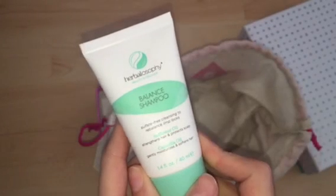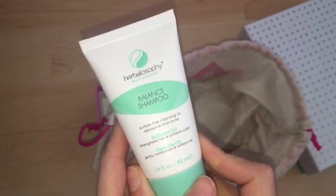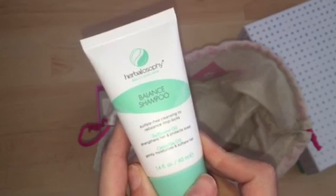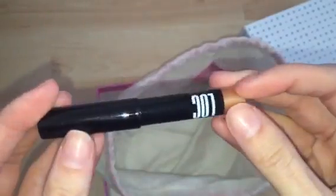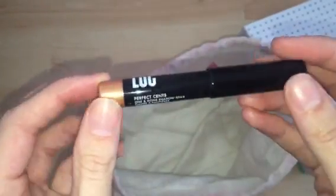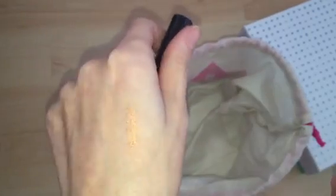Next is Herbalosophy Balance Shampoo with Sapphire Oil and Camellia Oil, in a 40ml size. Shampoos — never go wrong, always use them. The last product in this box is a lock pencil in the shade Perfect Sense. It's like an eyeshadow pencil in a gorgeous gold colour. I really like the colour and it's super soft and buttery.